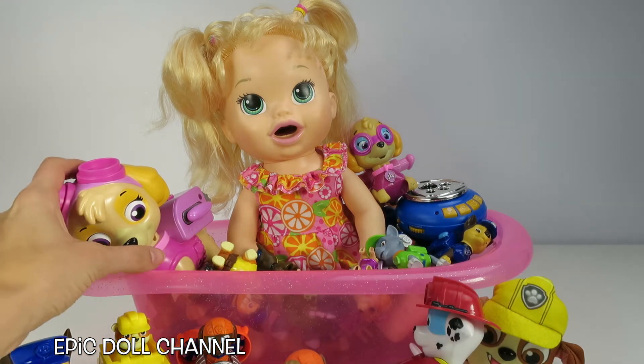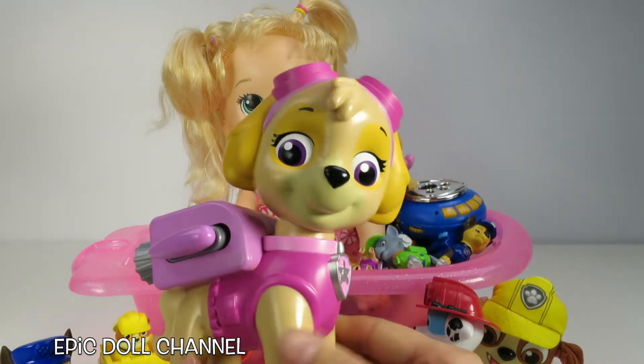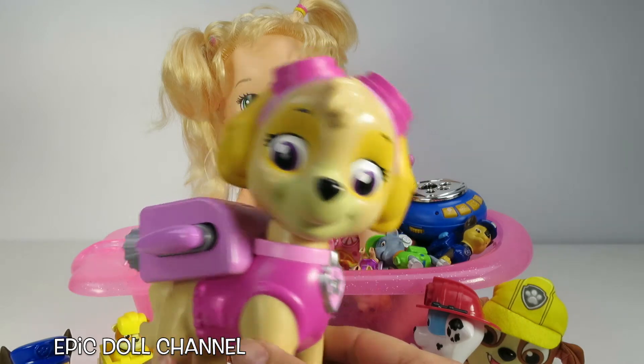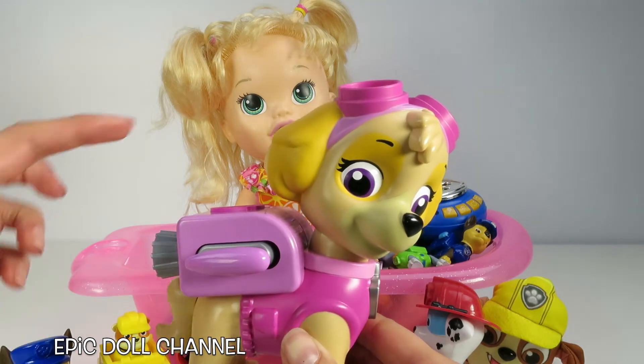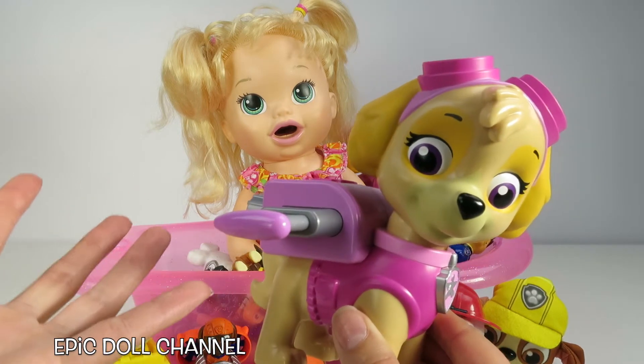Oh my gosh! What? I haven't seen this one before! It's Jumbo Skye! Look how big she is! That's so cool! Whoa, there's a button here! Do you think her pup pack opens? There's only one way to find out! Whoa, it opens! That's so cool!